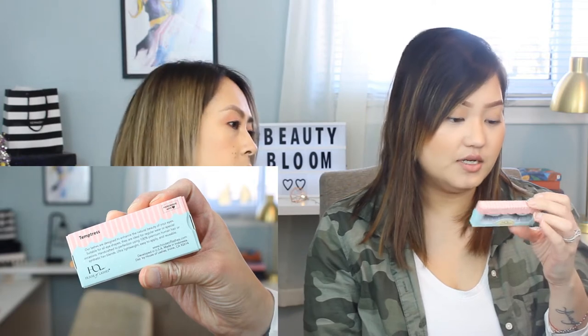These are House of Lashes eyelashes in the style Temptress. They're made with 100% premium human hair, lightweight, easy to apply, and reusable. They're a big, nice brand.